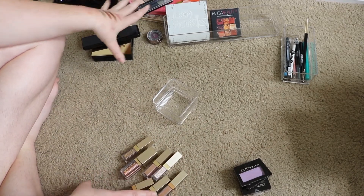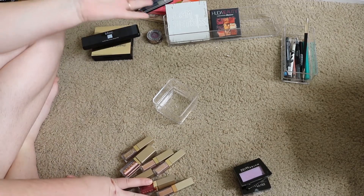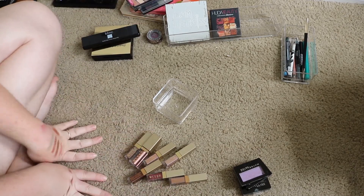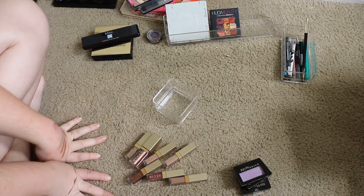Okay, so that is all of my eyeshadow palette declutter! I got rid of a decent amount considering eyeshadow palettes are like my favorite thing to collect. I hope you guys liked today's video — please subscribe if you haven't already, and I'll catch you in the next one. Bye!